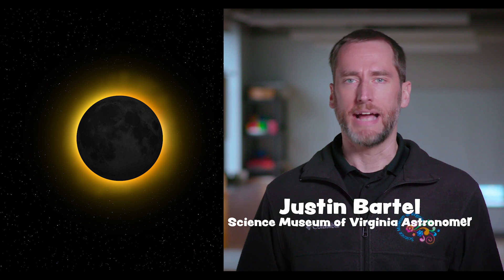On Monday, April 8th, 2024, there will be a solar eclipse. That means the moon will pass directly in front of the sun from our point of view. In Virginia, we can look forward to a partial eclipse.